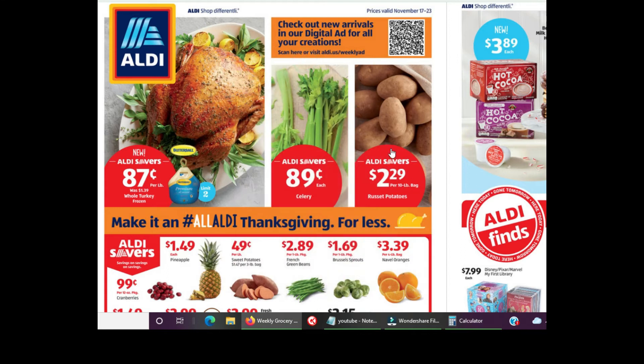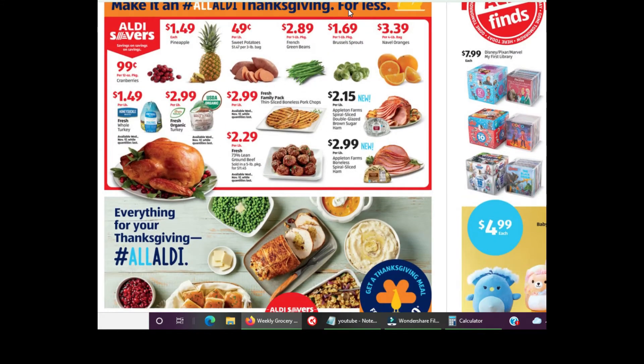Tip: in the Aldi's ad, prices in red are on sale, prices in black are not on sale. The sliced brown sugar ham — Acme had it at $2.79, Aldi's is $2.15, which is way better. I'll vouch for the Appleton Farms hams — they're pretty tasty with a delicious brown sugar crusty glaze. Pineapples are $1.49, which is high for Aldi's since their regular price is usually $1.29.